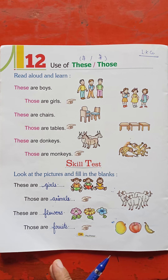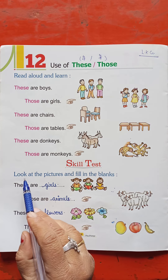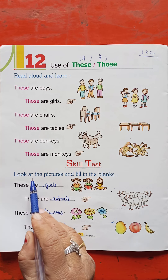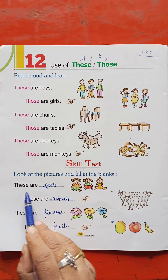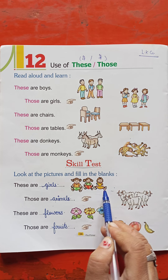We will put 'these' for things nearby and 'those' for things far away. Okay, friends. Next, look at the pictures and fill in the blanks.